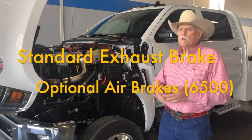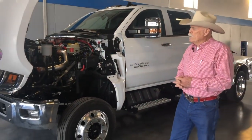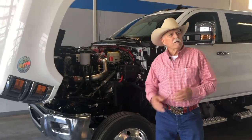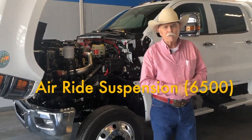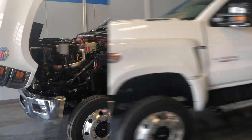They all come equipped with exhaust brakes. In the 6500 you can get air brakes. One other key difference between Ford, GM, and Dodge is that this truck is available with an air ride suspension — not available on either Ford or Dodge.